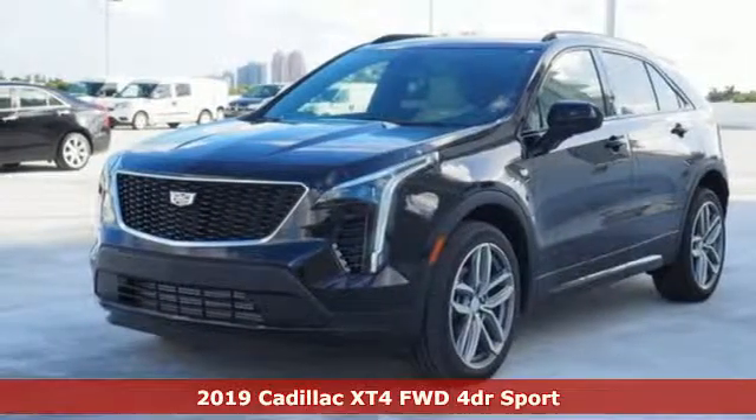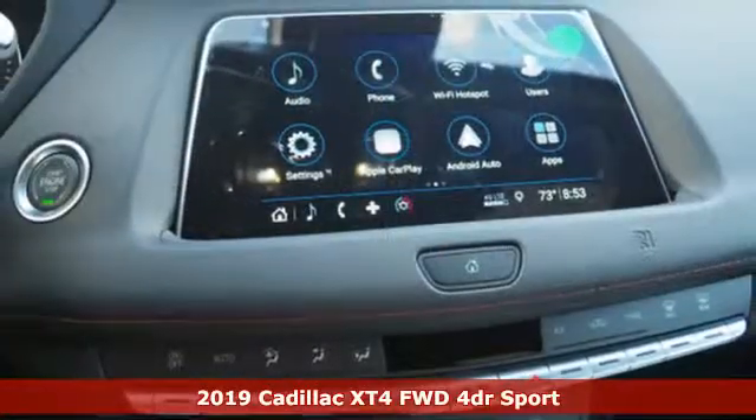It's a new 2019 Cadillac XT4. Cadillac is driving the world forward.